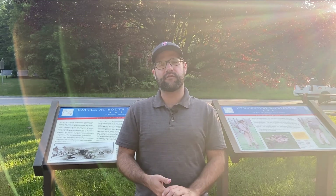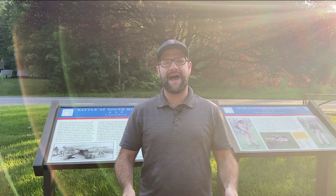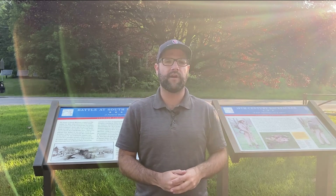Hey everybody, this is Jake Wynn with the National Museum of Civil War Medicine. We're here at South Mountain Battlefield in Maryland, just west of the National Museum of Civil War Medicine's main location in Frederick, Maryland, for our next on-tour series here on the museum's YouTube channel.